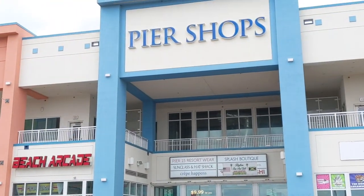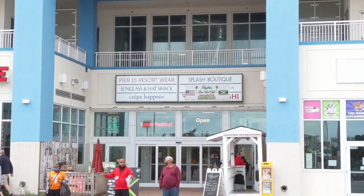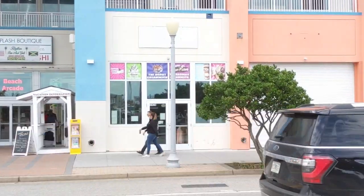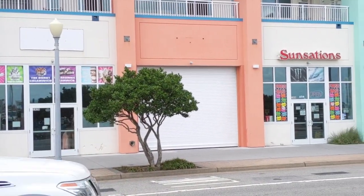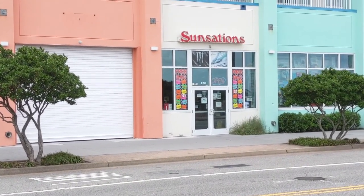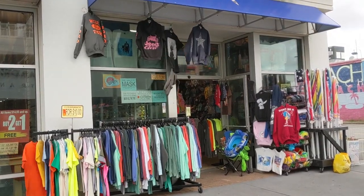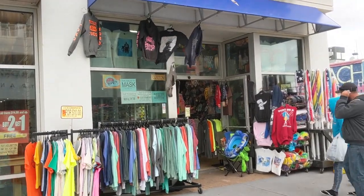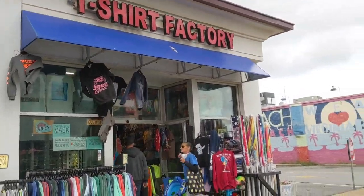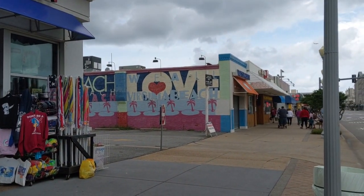The shops along Atlantic Avenue feature many of the same types of souvenir shops you would see at any beach resort town. As we head into winter, some of these will either close for the winter or have reduced hours because tourism is down in Virginia Beach. But Virginia Beach has a higher population than any other city in Virginia with about 450,000 people, so many of these businesses will stay open all winter based largely on locals as their customer base.